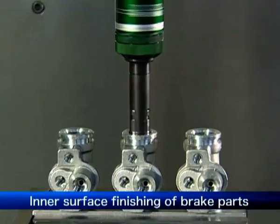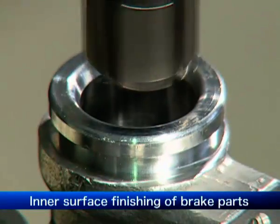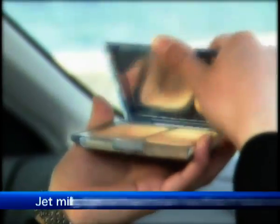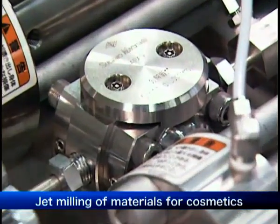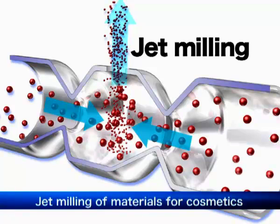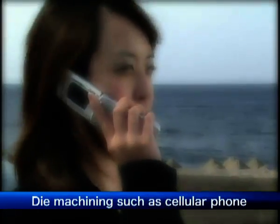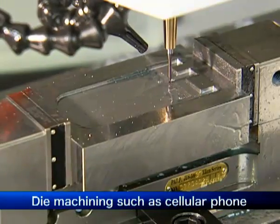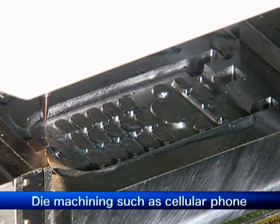The Sparole is used to finish the inner surface of brake cylinders, to enhance safety through smooth braking. Our super technology is also used in the cosmetics industry; to extract to the full the special characteristics of materials, they are jet milled by the collision of ultra-high pressure jets at a speed of Mach 2. Cellular phones are constantly being remodelled. The ultra-compact CNC machining centre is widely used in the rapidly changing mould manufacturing industry, because it enables high-speed work and reduces costs.